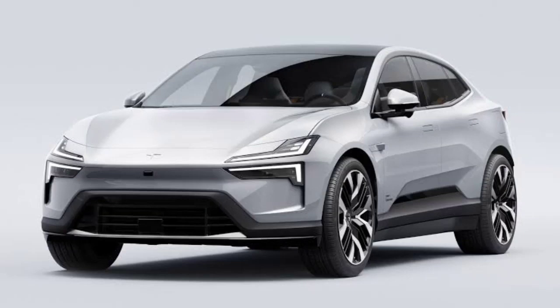The Polestar 4 has now been officially launched in the US. You will be able to order one in late April, starting at $54,900 for the entry-level model called Long Range Single Motor. The version called Long Range Dual Motor with Standard Pilot Pack will start at $62,900. Deliveries will start in the fourth quarter of this year, so no sooner than October.